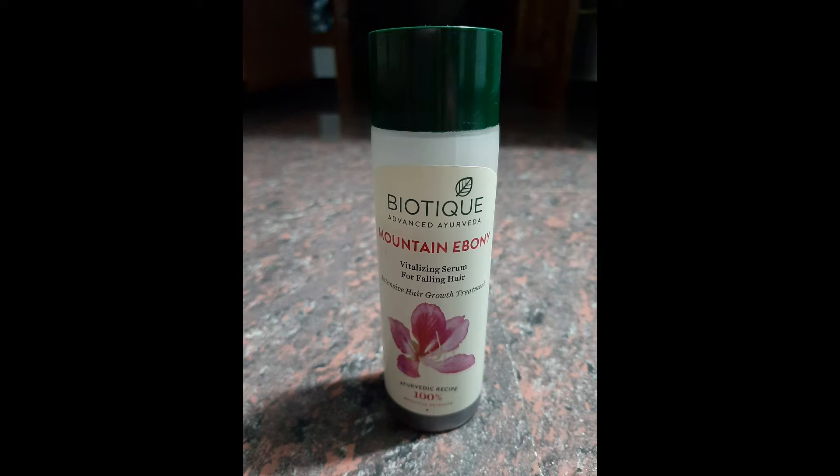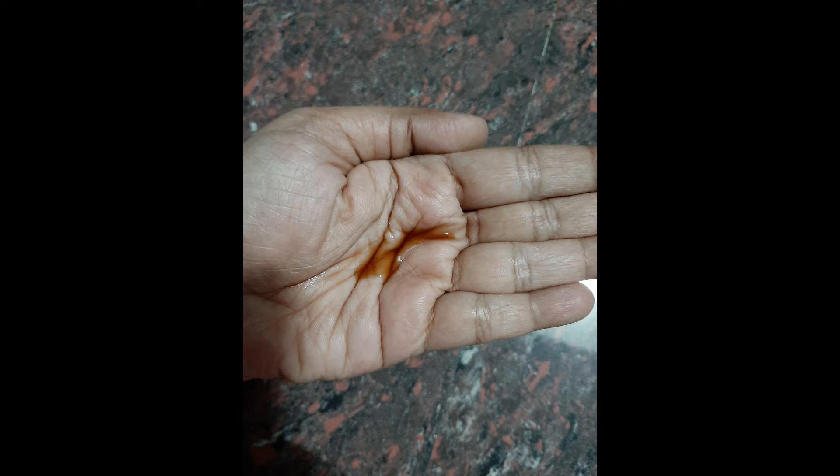This is a hair growth serum. This is a counter packaging. This is a plastic bottle. This is a serum.